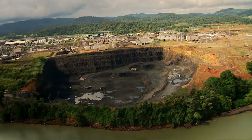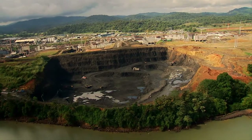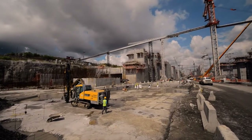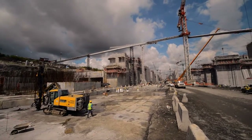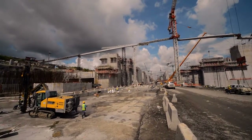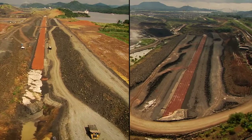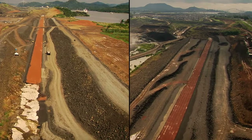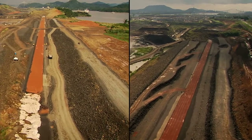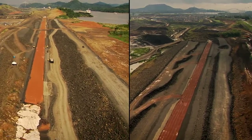The hard basaltic rock found in the Pacific site was extracted to allow the pouring of concrete and placement of steel of the monoliths that comprise the three levels of the lock. Also, to connect the locks to the new channel, three dams are being built under this project at the north end of the lock complex.